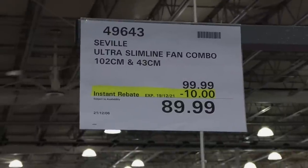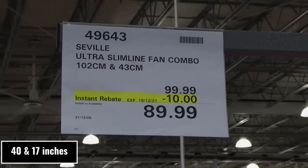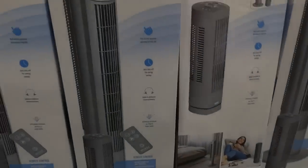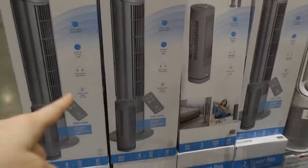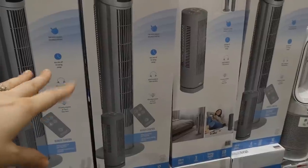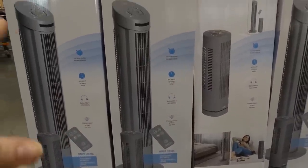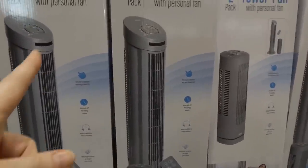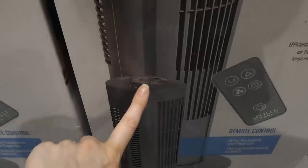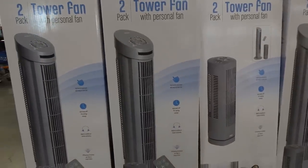Seville Ultra Slimline fan combo — a 102 cm and a 43 cm — are $10 off down to $90. These were on sale not that long ago too; they just keep them on sale. They oscillate or remain stationary, efficiently circulating airflow in large rooms up to 75 degrees arc. There's push-button operation on the top of both and an auto shut-off for energy savings.